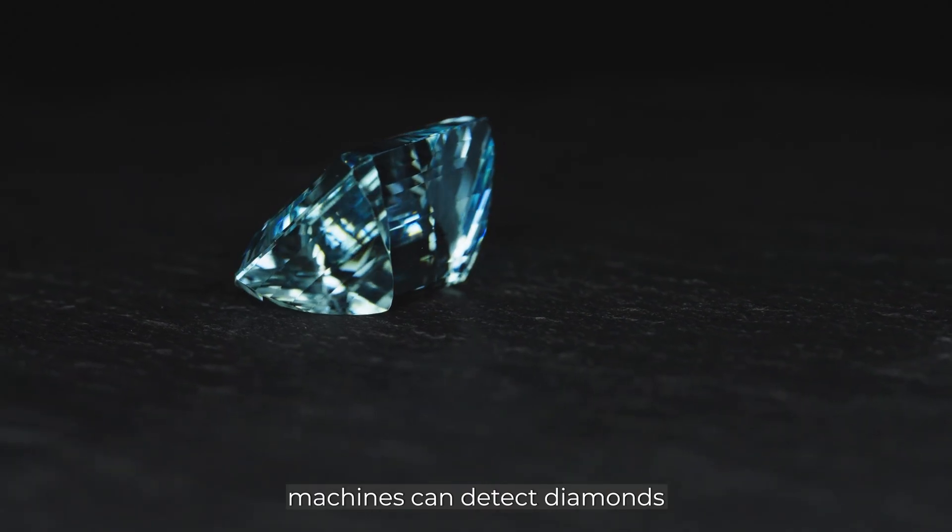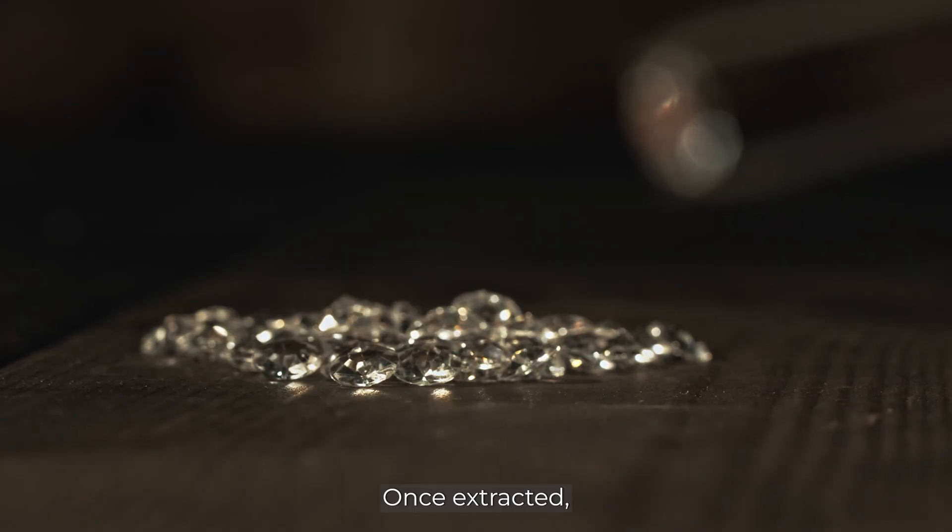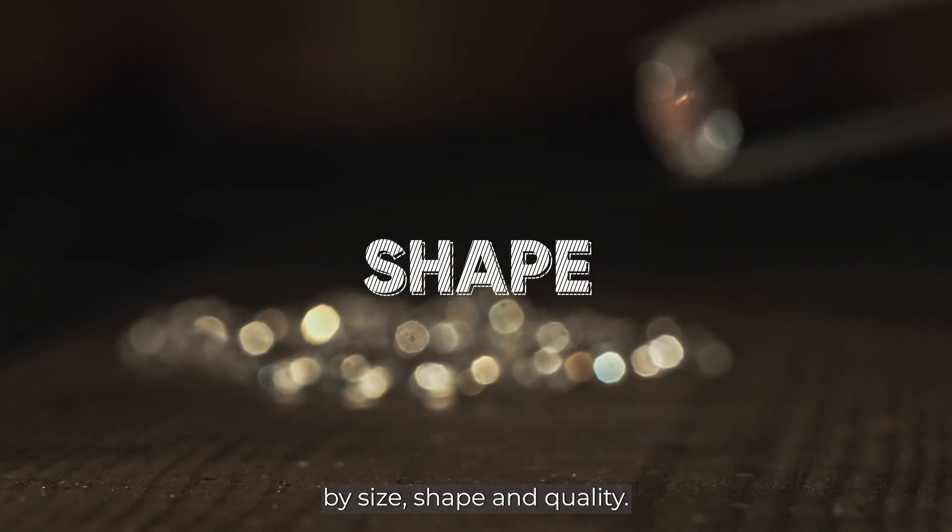X-ray luminescence machines can detect diamonds because they glow under certain light wavelengths. Once extracted, diamonds are sorted by size, shape, and quality.